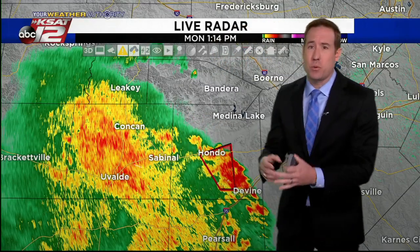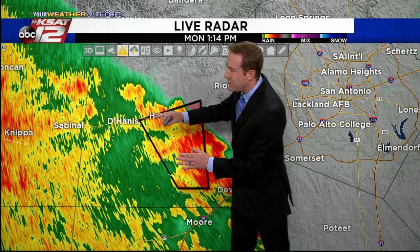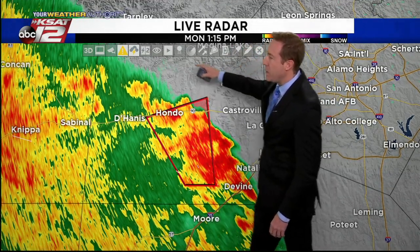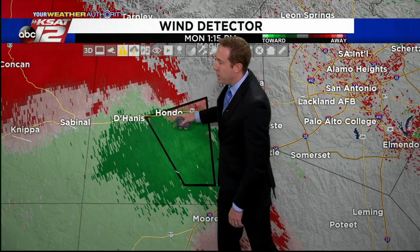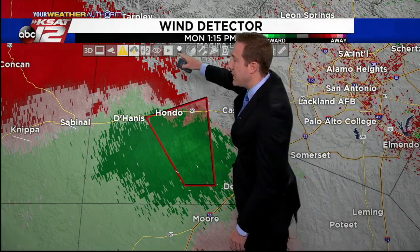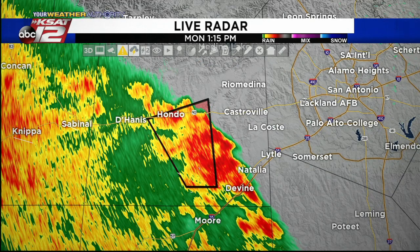Meteorologist Justin returns — the tornado warning is about to expire literally in about 30 seconds. The rotation is really weak. On the leading edge of these heavier storms with tropical systems you can get little spin-ups, and there was a little bit of rotation around Divine but it has since weakened significantly. If you're watching in Hondo, the bigger threat now is going to be some very heavy rain. Could there be some gusty winds or a brief spin-up on the northern edge? Possible but not likely. Checking the velocity one more time — doesn't seem to be much there. It's now just heavy rain moving north of Hondo, possibly some minor street flooding, a few flashes of lightning. All of this is staying west of San Antonio right now. Some heavier rain along Highway 90 this afternoon.